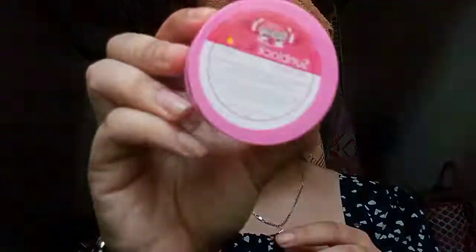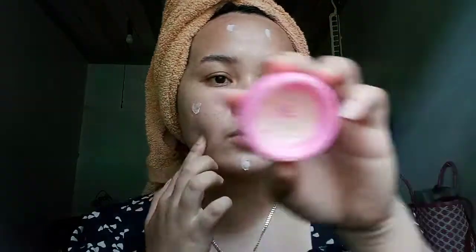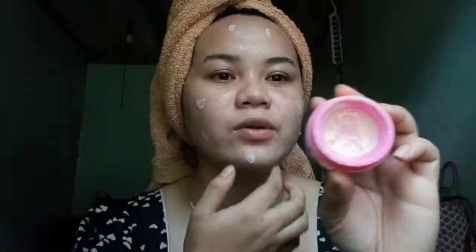Now, after the toner, I'll be using the sunblock. Their sunblock is actually a BB cream, SPF 55, and 10 grams. This is the Pink Blanc Beauty Secrets affordable rejuvenating set. The inclusions inside the box are the toner, a whitening night cream, and the sunblock or sunscreen. It already has signs of usage since I've been using it for a month now.